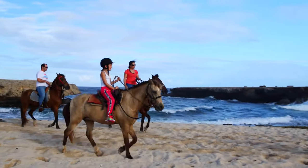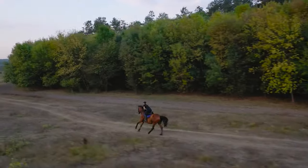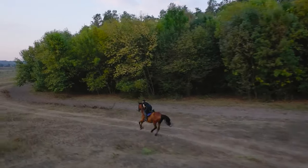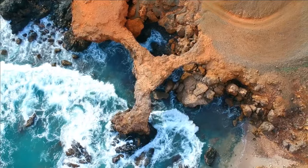Some natural inhabitants of this park are iguanas, parakeets, snakes, etc. You can also take horseback rides here to explore the park. So, if you are an explorer, the Arrokok National Park would be perfect for you.